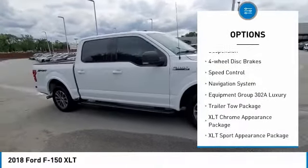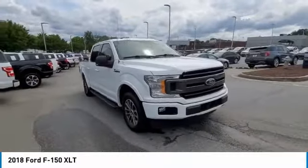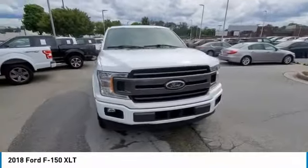Rear step bumper. Remote keyless entry. Fog lights. Front wheel independent suspension. Four wheel disc brakes. Speed control.